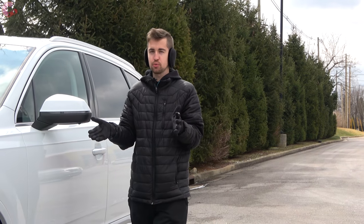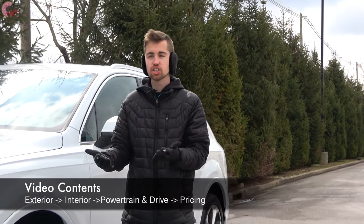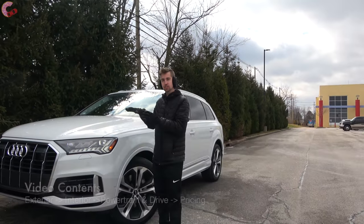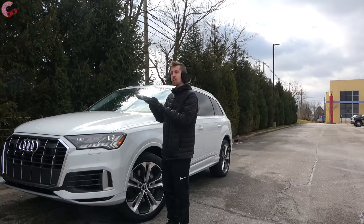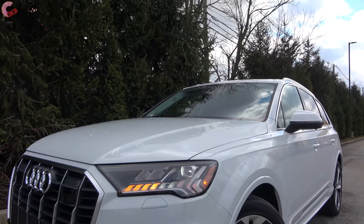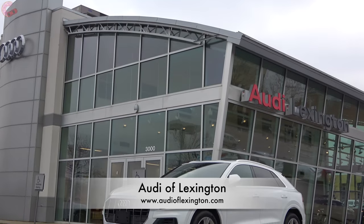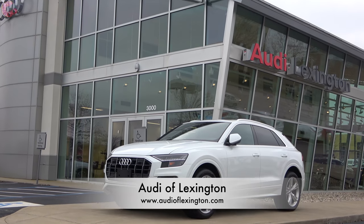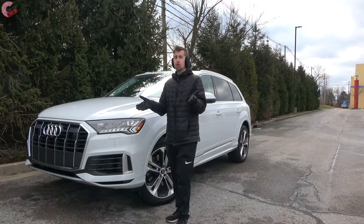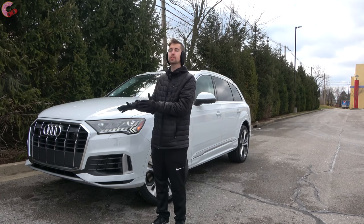In the world of luxury vehicles, segments and competition evolve very fast, which is why only three years after the introduction of this generation of Q7, Audi is putting it under the knife for a very extensive refresh. As always, stop by and see our friends at Audi of Lexington if you're in the market for any new or used Audi. Let's go ahead and see how this new Q7 stacks up against the competition.